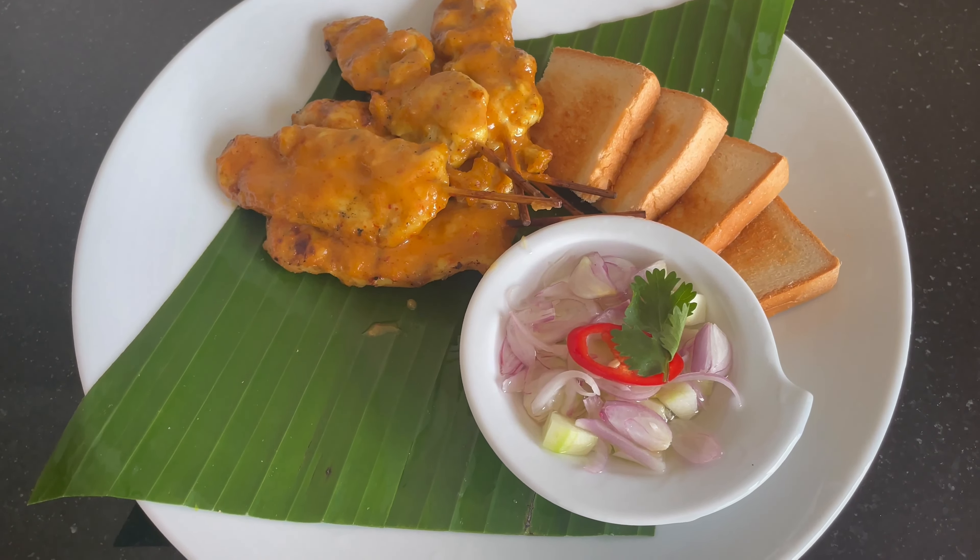The gym overall looked decent. On this particular trip I was again dodging any form of exercise, so I didn't sadly get the chance to use it, but overall it did look pretty decent.